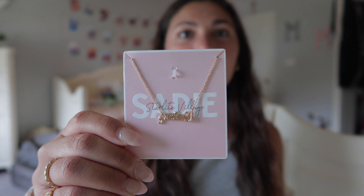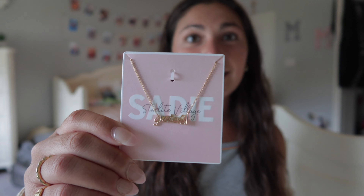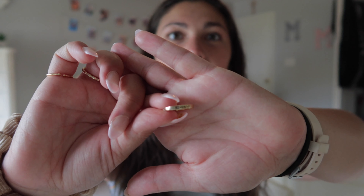The next thing I got is a set. It comes with this necklace that says 'grateful' — look how cute the packaging is. It also came with a gold ring that also says 'grateful.' I just think it's a perfect reminder — you'll look at it and remember to be grateful for something. That's a really important message.